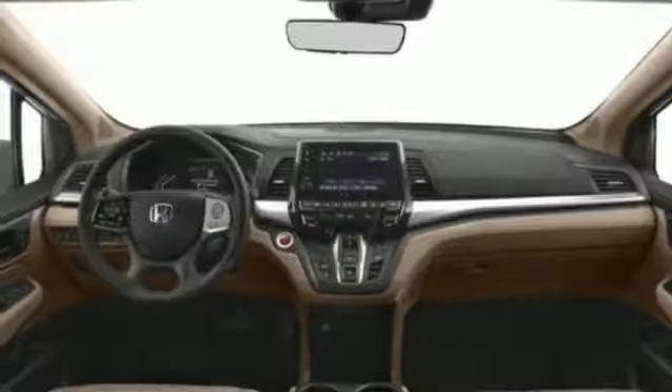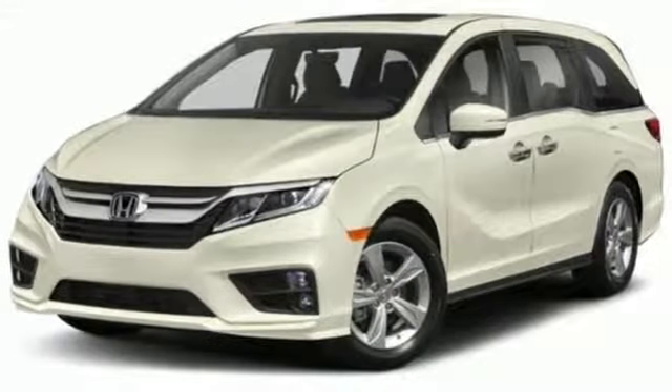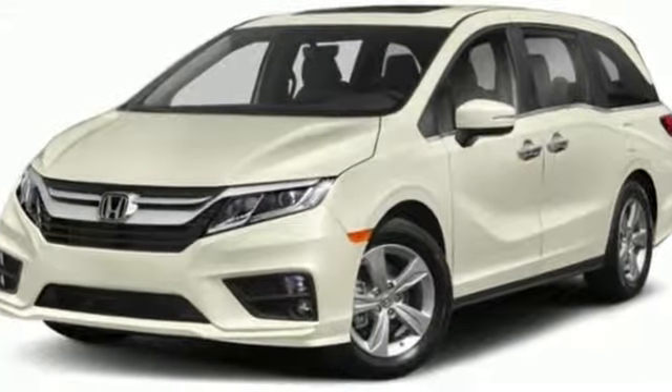Of the Odyssey, the Car Connection writes: it stands at the top of the minivan heap with more design flair and more driving enjoyment than most other three-row rivals.